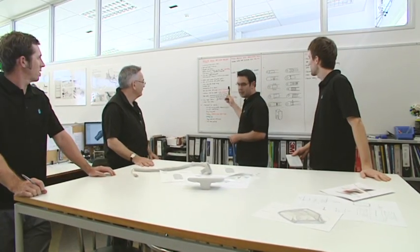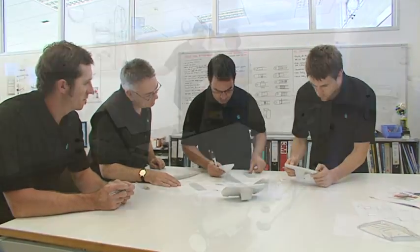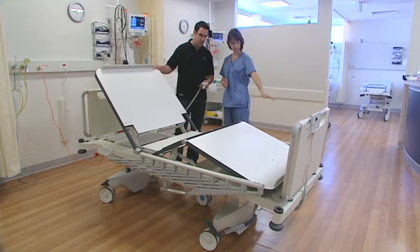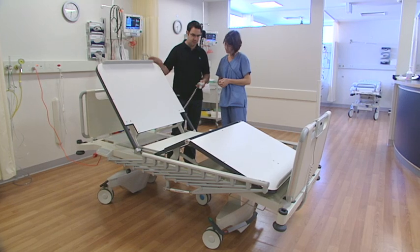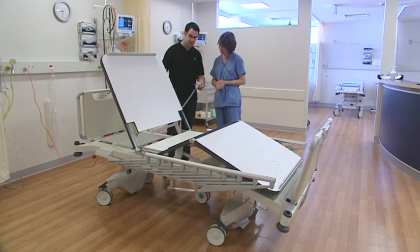Reflecting Howard Wright's design philosophy of making human care easier, the M8's design team considered everyone who would come in contact with the M8, including the patient, the medical specialists, the orderlies and cleaners.